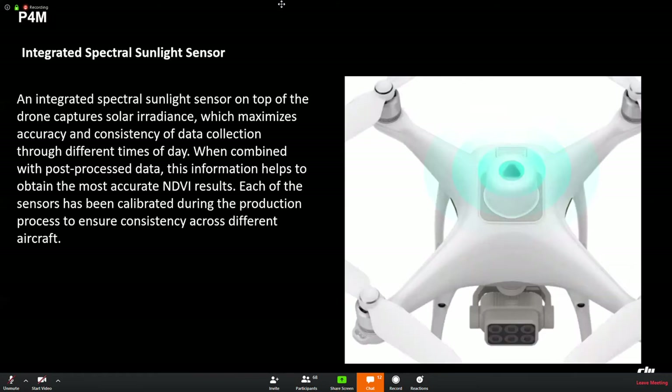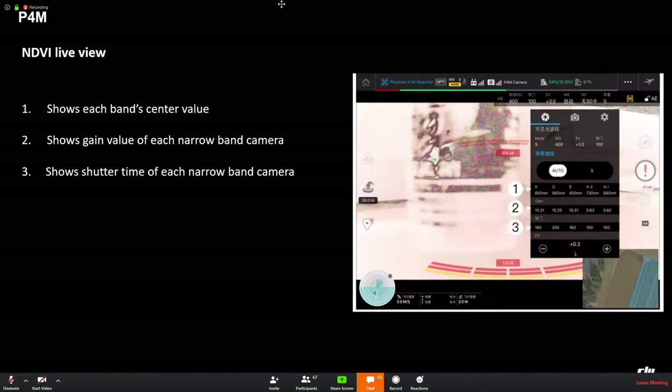It is also equipped with an RTK module that maximizes accuracy and consistency of data collection throughout the day. Before shipping any Phantom 4 Multispectral to market, calibration work is done on each drone, with each sensor calibrated during the production process to ensure consistency across different aircraft. The app shows the real-time center value of each band and the gain value and shutter time of each narrow-band camera.